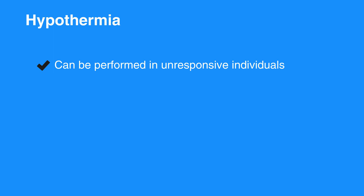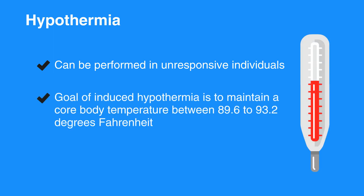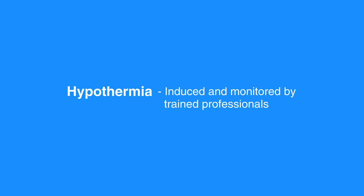The goal of induced hypothermia is to maintain a core body temperature between 89.6 to 93.2 degrees Fahrenheit, that is, 32 to 36 degrees Celsius. Device manufacturers have developed several innovative technologies that improve the ability to affect and manage hypothermia in the post-arrest individual. Hypothermia should be induced and monitored by trained professionals.